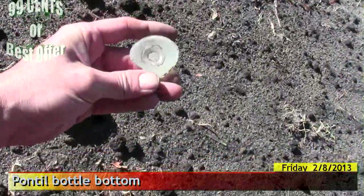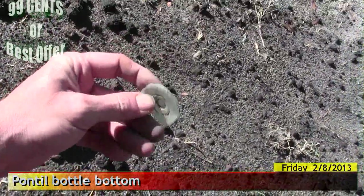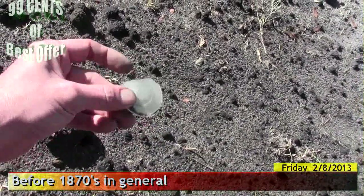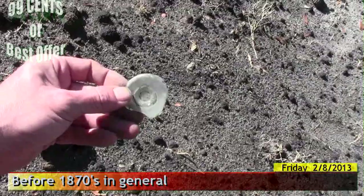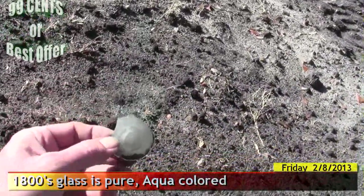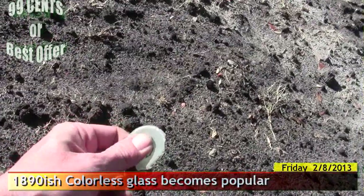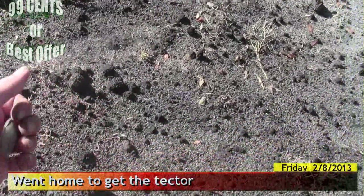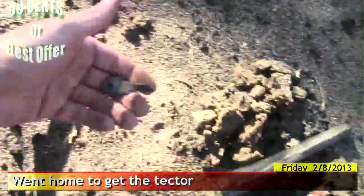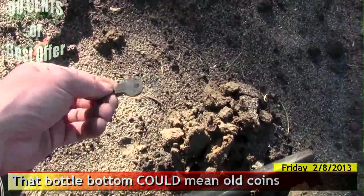Maybe I'm confused now. That sure as hell looks like a final bottom to me — like 1850s, 1860s. I don't know, it's the right color for it, too. It's rough in here, I might have to go back and get a detector. Maybe this wasn't such a good idea. Not metal detecting with the G2. So far, lots of modern.